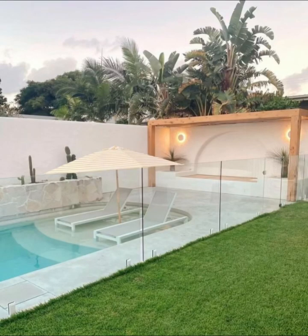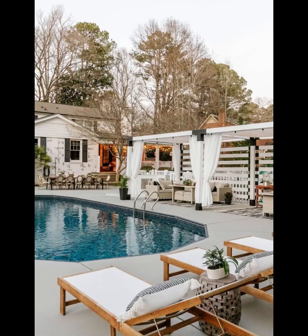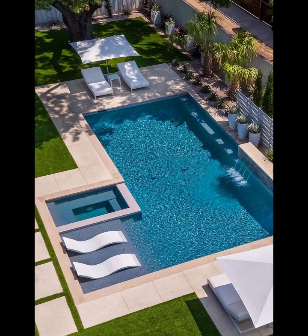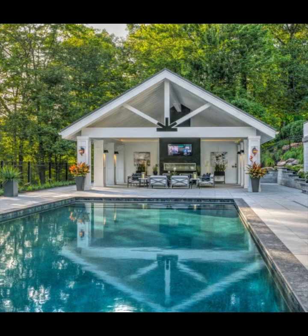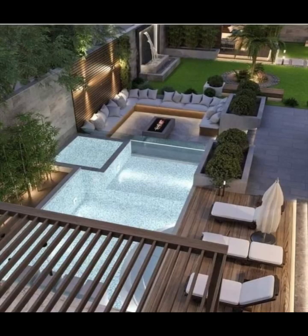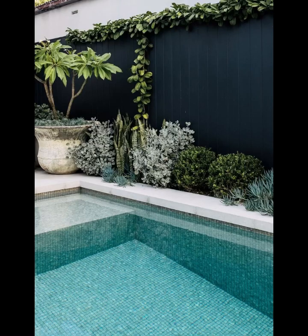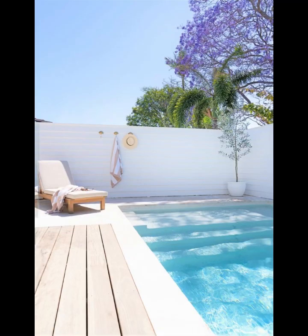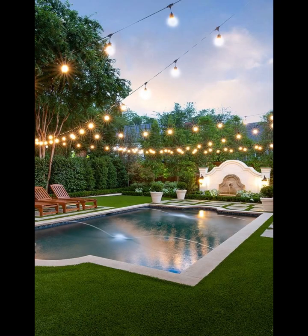Welcome back fellow paradise seekers to another captivating journey through the realm of tranquil luxury and inspiring design. On today's enthralling episode of Home Paradise, we are diving deep into the mesmerizing world of pool area inspirations, where every corner holds a unique story and every design choice whispers of elegance and relaxation. From the moment you step into this video, you will be transported to a realm where creativity knows no bounds, where dreamy aesthetics and functional excellence coalesce to create a symphony of opulence. As we embark on this adventure, get ready to feast your eyes on a kaleidoscope of pool area designs.